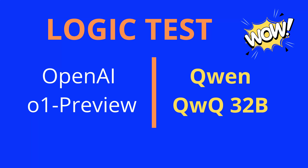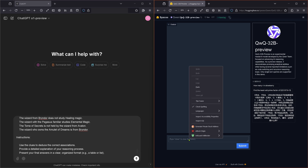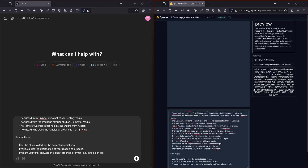Hello community! On the left side we have OpenAI O1 Preview, and on the right side we have the latest QWQ 32B Preview model from Qwen. Both get the same test.